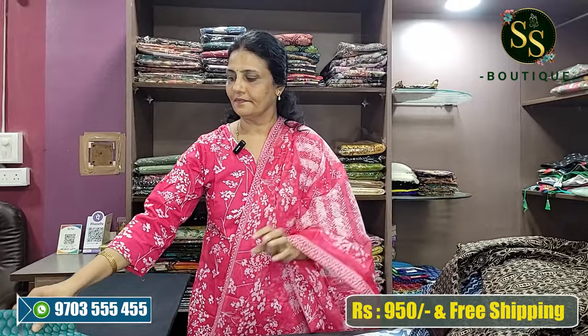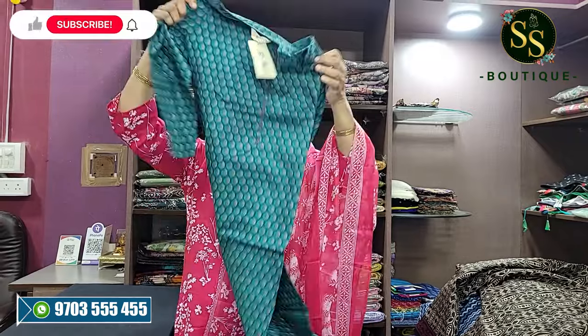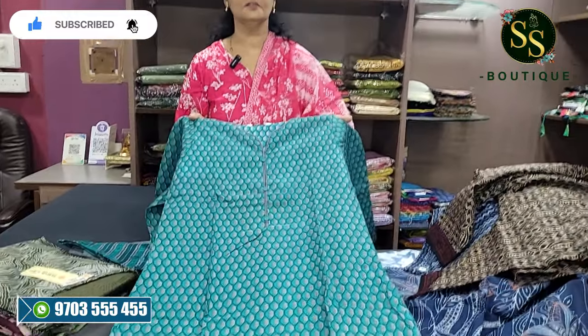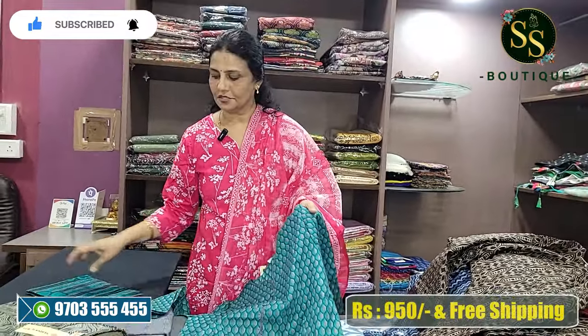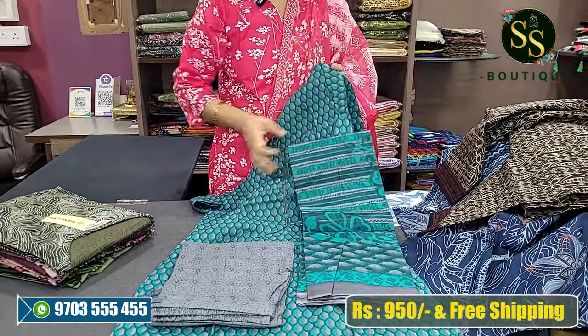Next is a sea green and ash color combination — beautiful. Sea green and ash color combination with a beautiful bottom and color contrast.